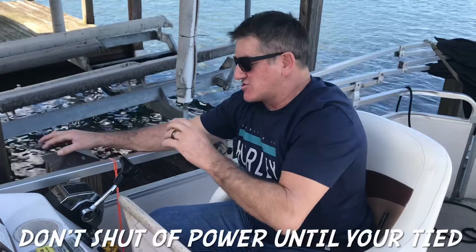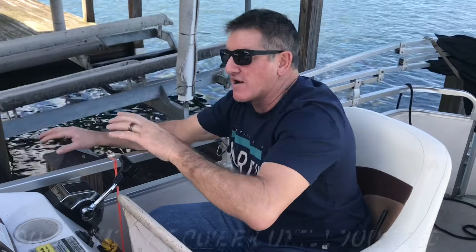Never shut off your motor until your boat is tied — huge mistake if you don't. I've seen guys that shut off the boat, get up, go walk, the wind catches them in a weird way, and the boat drifts away and then you're screwed. Never shut off the boat. Once you're on the dock and you've got at least one rope on, you're good.